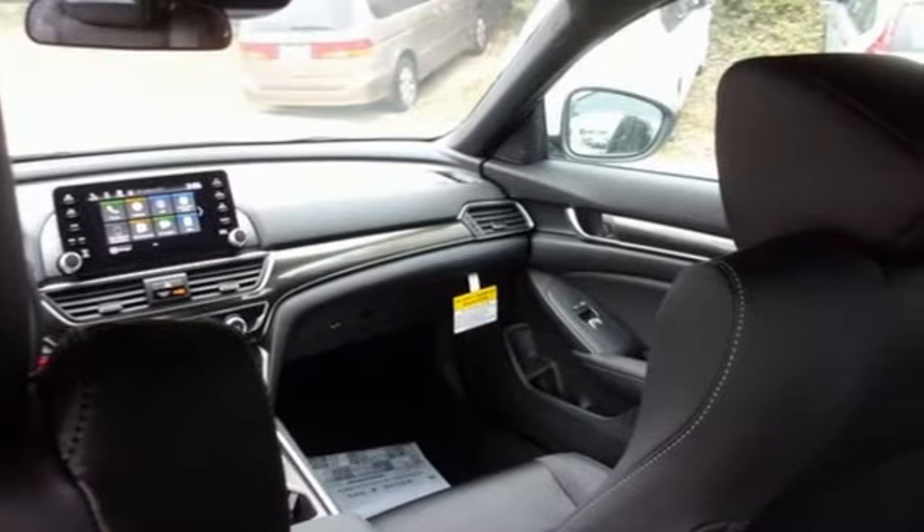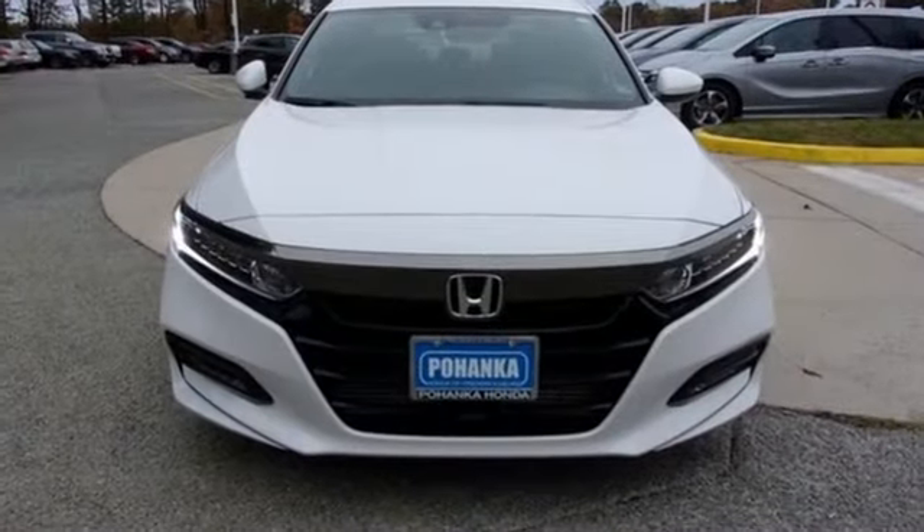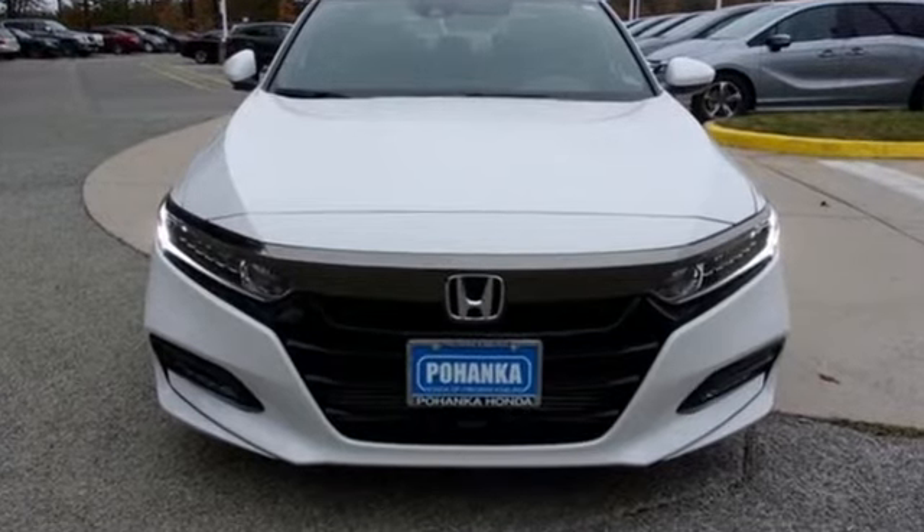Honda has a world-renowned reputation for reliability. Stop in for a test drive and make it yours today.